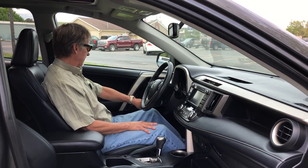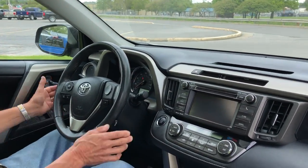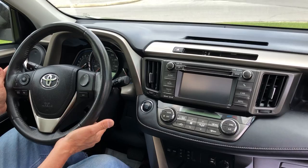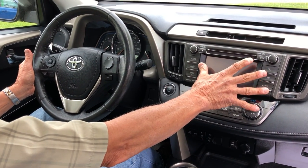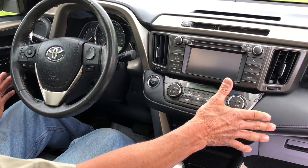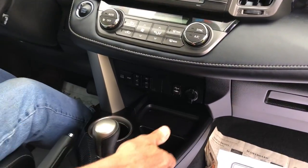We've got memory seats here — you don't find that very often. We've got traction control, a leather-wrapped contoured steering wheel, cruise control, Bluetooth, a high-function audio system, backup camera, automatic climate control, dual climate control, heated seats, and power ports.